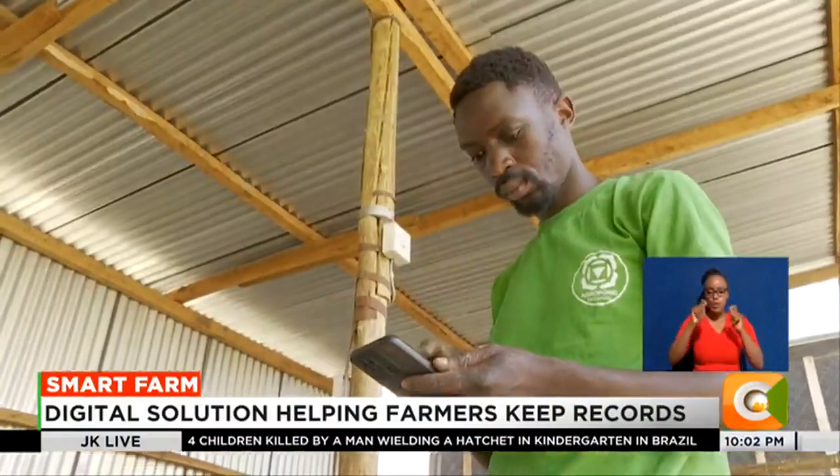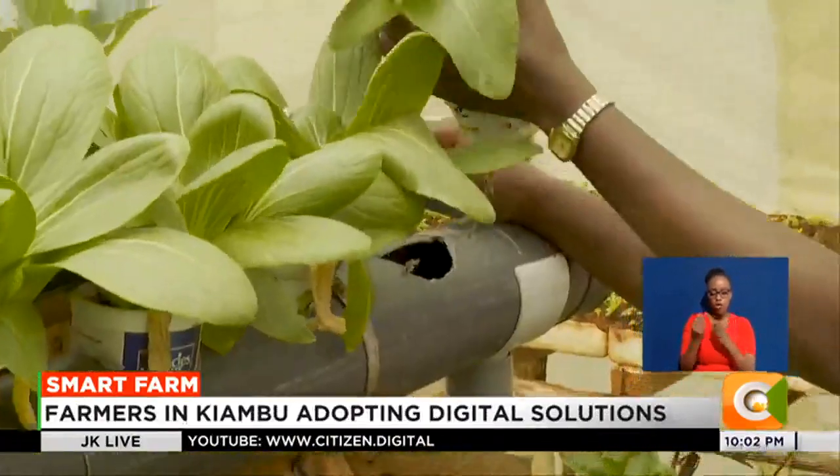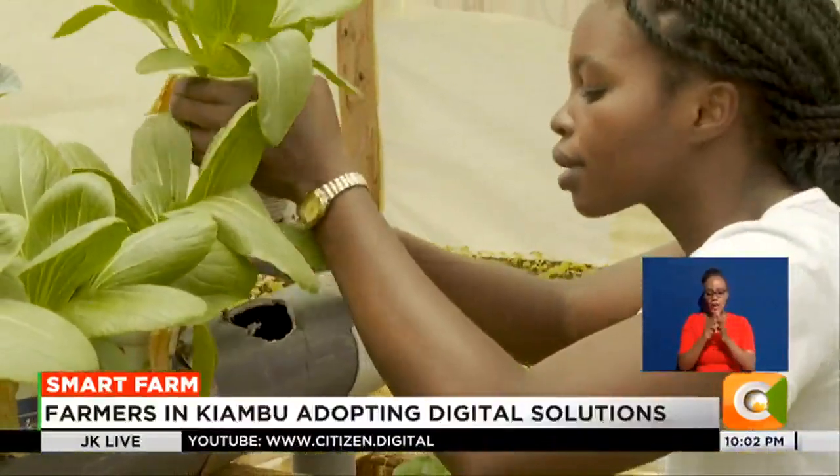Chris is part of a youthful team that has developed a farm management software that helps farmers plan, manage, monitor, and analyze their farm activities.